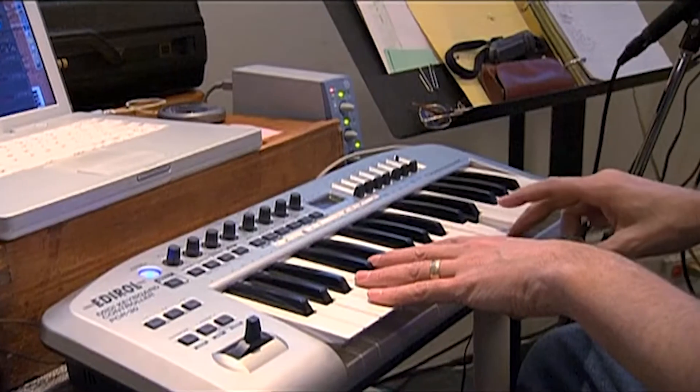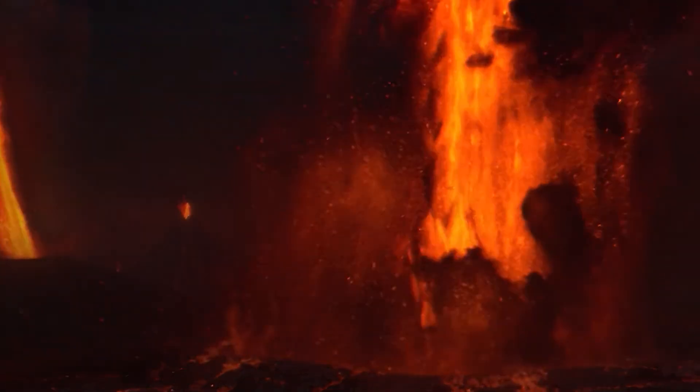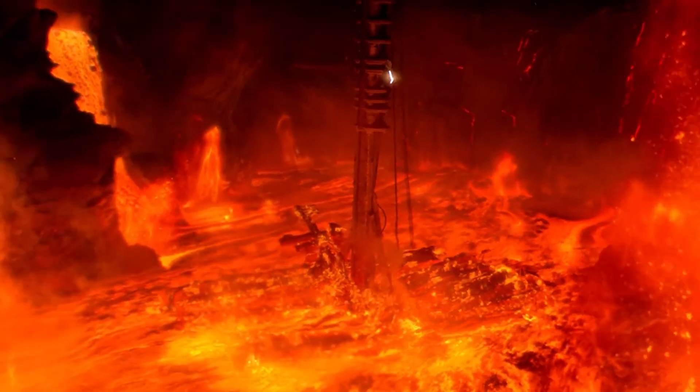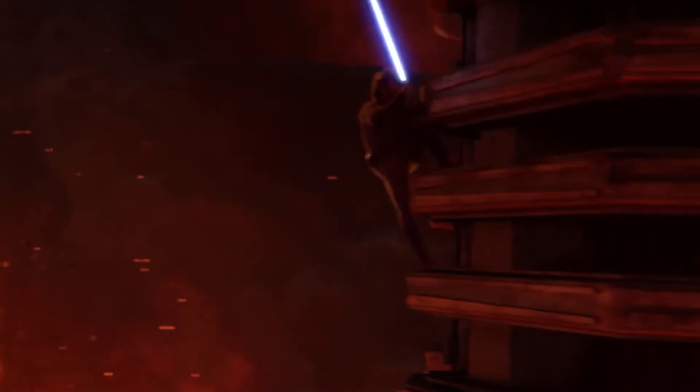For Mustafar, he created all the environmental sounds, such as the erupting volcano, which was a roaring sound mixed with wind and thunder. The bursts of lava were made by combining artillery mortars firing and a liquid water sound made by creating bursts of mud in the air with a shovel.